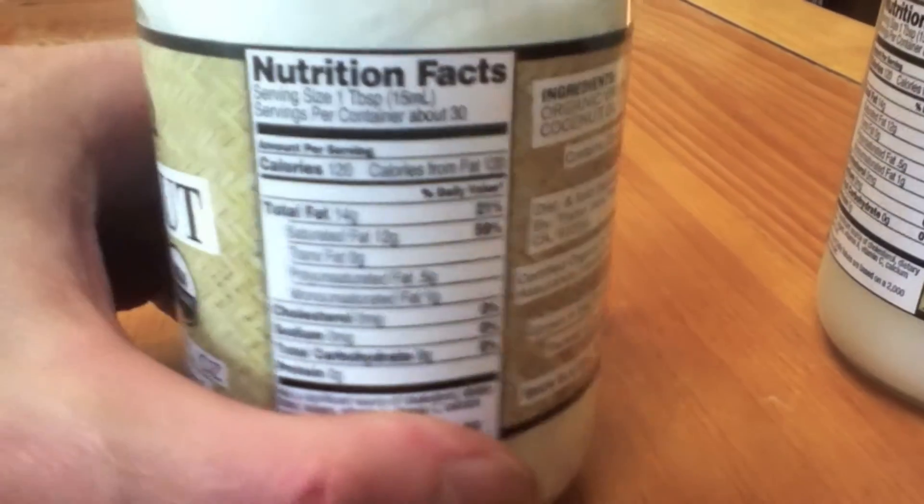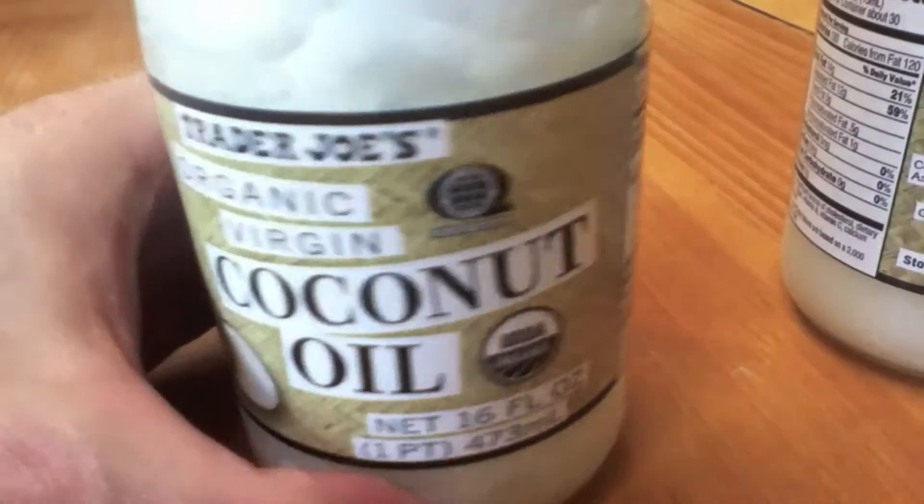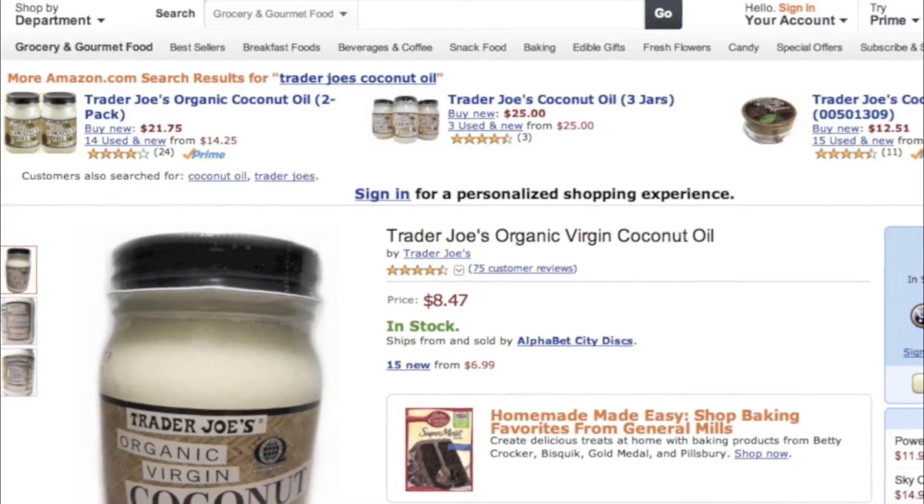It does say that it has very high fat, but it doesn't seem to make you get very fat. It's probably really, really healthy fat. It's definitely high quality stuff.